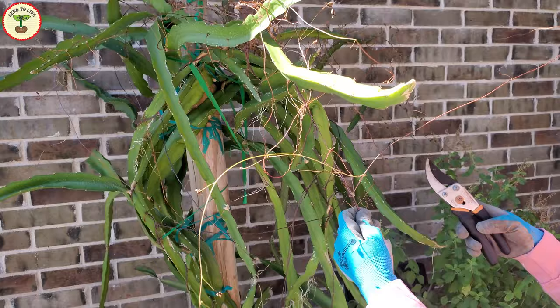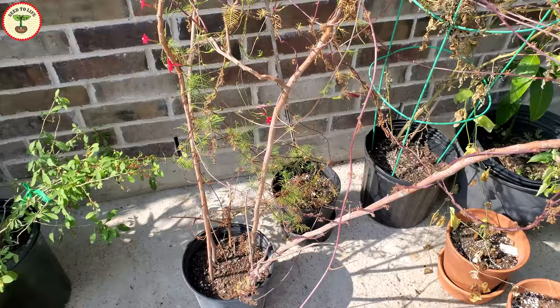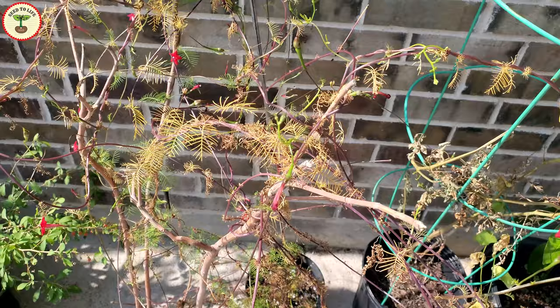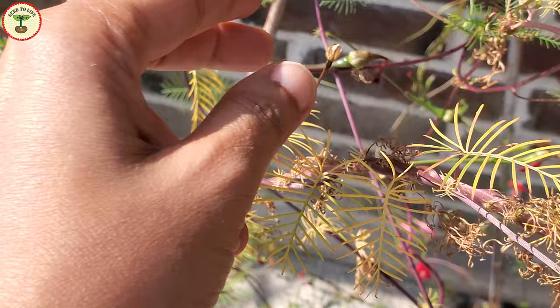That easy spreading can actually be a problem. In some regions, cypress vine is considered an invasive species — essentially a weed — in warm regions like Australia and in the southern states of the United States. In my state too it is classified as a weed, so while growing these plants you have to be careful to prevent self-seeding.